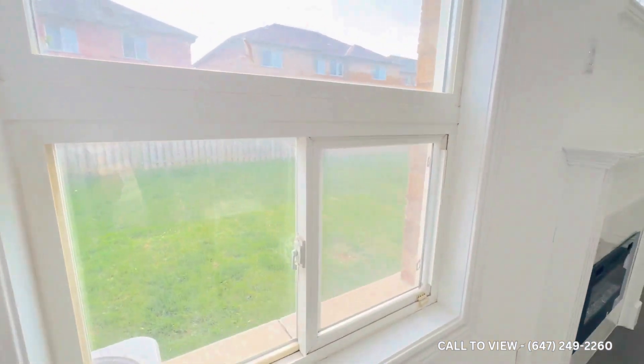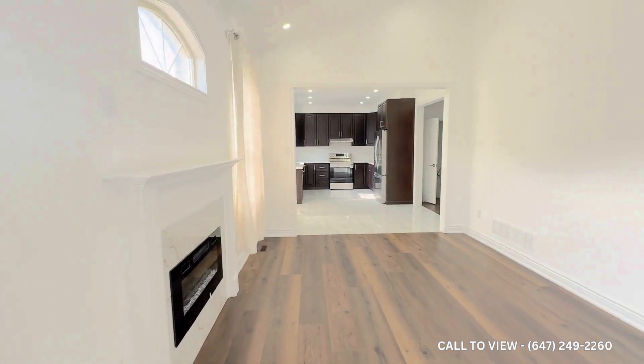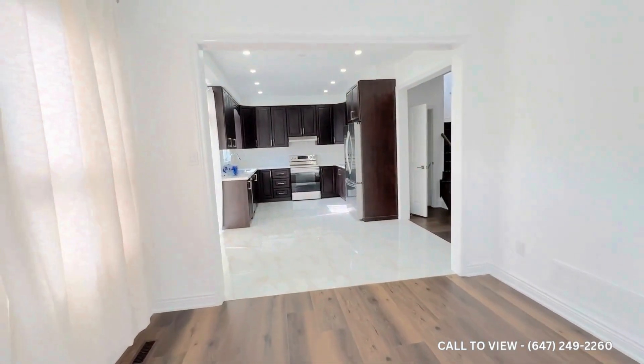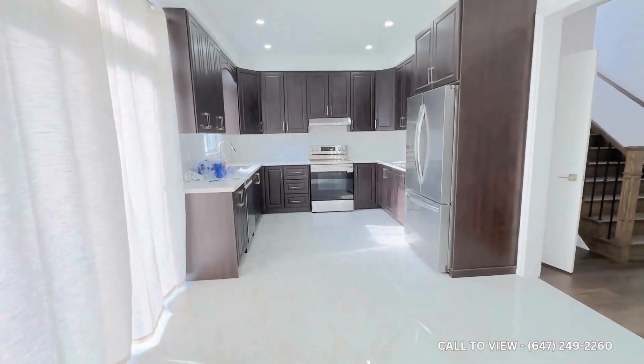Let's take a quick sneak peek of the backyard. Turning towards the opposite side, we have a huge area and a kitchen which is highly renovated with modern stainless steel appliances.